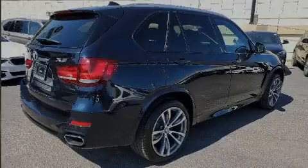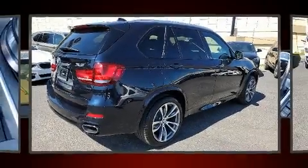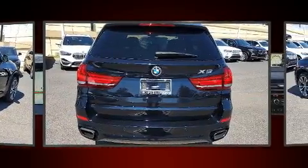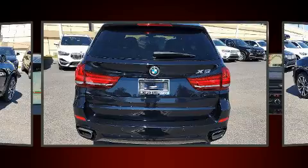Introducing the 2017 BMW X5. With just over 25,000 miles on the odometer, this is a technologically advanced vehicle for the sport-inclined driving enthusiast.